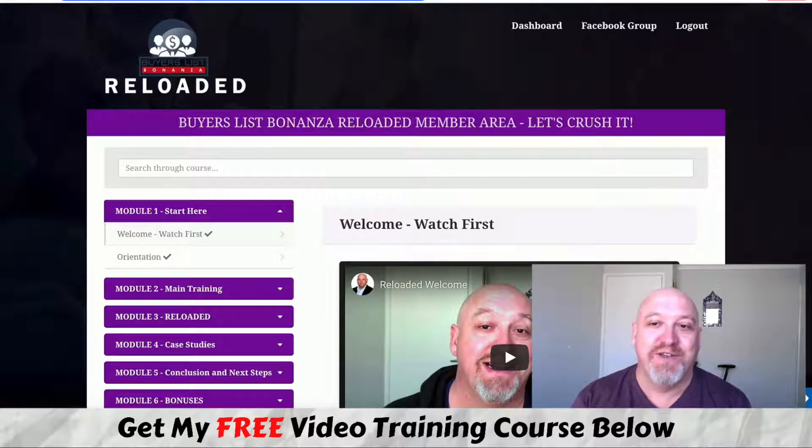Buyer's List Bonanza Reloaded Review. G'day, it's John Newman here from Make Money Online Affiliate Marketing.com, and welcome to my Buyer's List Bonanza Reloaded Review.